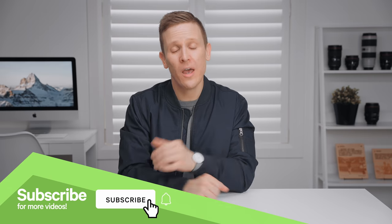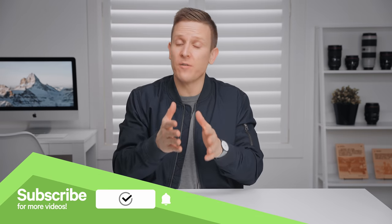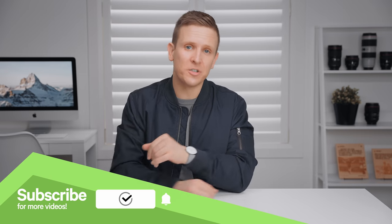I'm Brady Shearer. This is Pro Church Tools, and we're here to help your church navigate the biggest communication shift in 500 years. If we're meeting for the first time, consider subscribing, and if this video is valuable to you, please give it a thumbs up — hit the like button. It's a fair exchange: I make this video for you, you give it a thumbs up, we're a team.